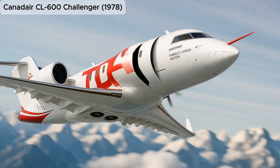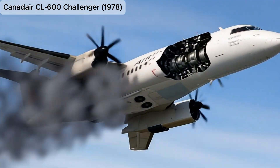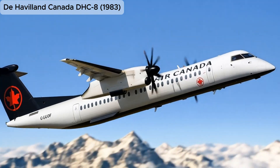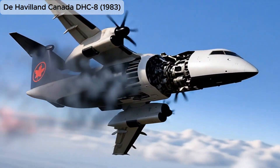Canadair CL-600 Challenger, a business jet that laid the foundation for Bombardier's long-range corporate aircraft line. De Havilland Canada DHC-8, a turboprop regional airliner known for its efficiency and short take-off and landing capabilities.